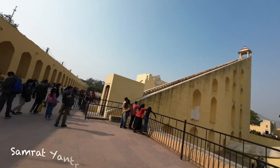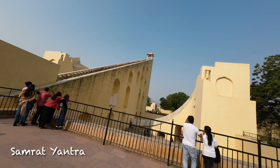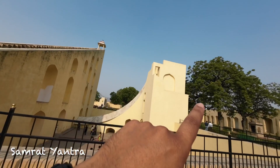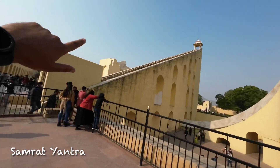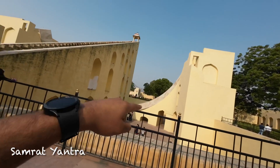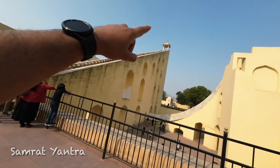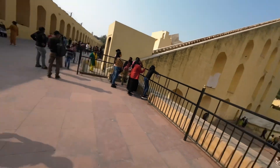They have made large astronomical instruments here. It's a large astronomical instrument collection. The most important thing is that these are used to tell time. We are learning how these instruments were used to track and measure time. This is the Jantar Mantar, and the building in front contains the main instruments.